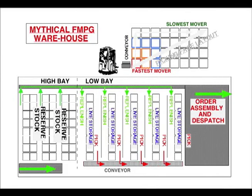Here we have a diagram of a mythical FMCG warehouse with reserve stock in a high bay and live storage in a low bay, with replenishment and storage kept separate. Gravity-fed live storage for either pallets or cases feeds to the front as each one is removed. Each picking face is laid out so the fastest mover is closest to the conveyor and the slowest mover is furthest away. After being picked, items come down the conveyor to order assembly and dispatch.